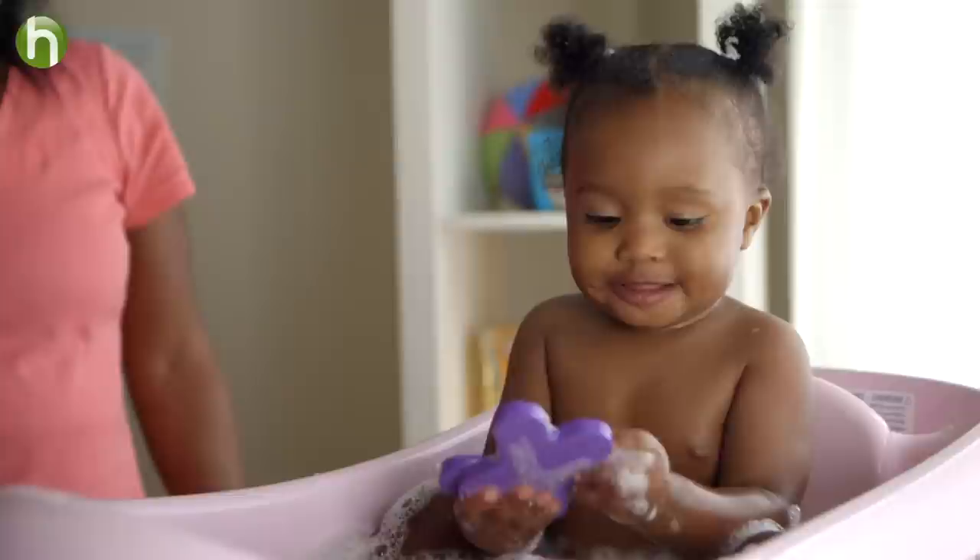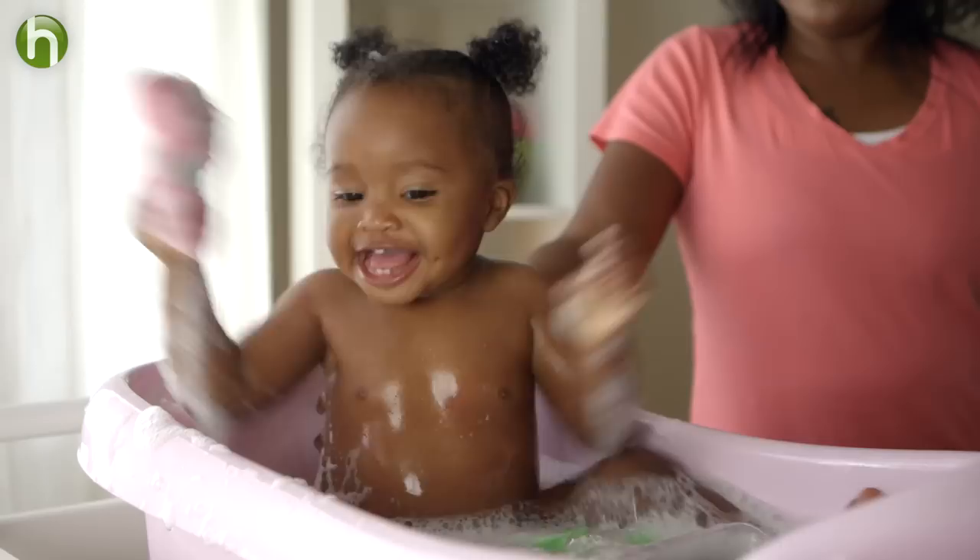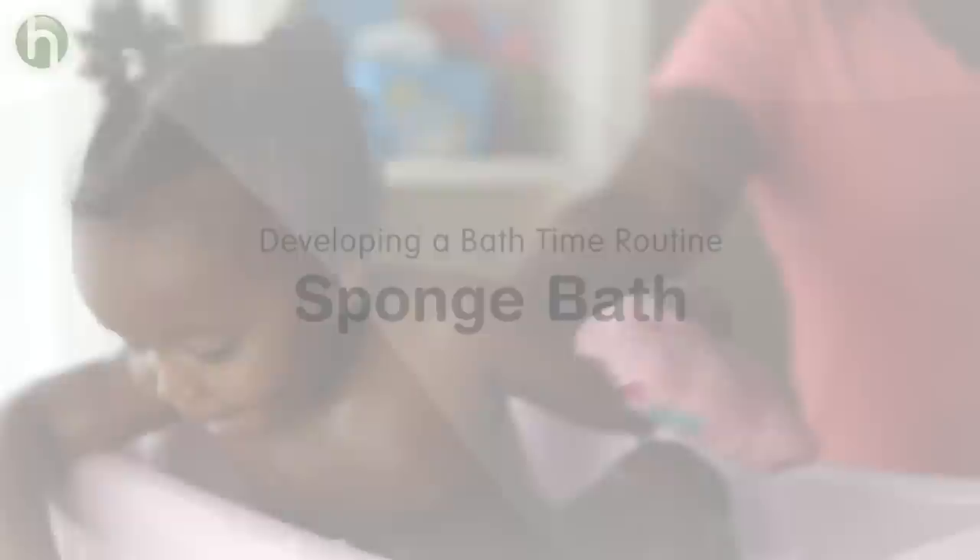I remember bath time as a special time with my little ones. Like anything new, it took some time to work out our routine and for my babies to get used to it. So don't worry if it is a bit awkward for you at first, or if your baby doesn't seem to care for it. You aren't doing anything wrong — you are just learning together. Here are a few things I've learned as a mum of three that made bath time a special time together.